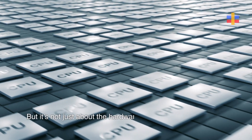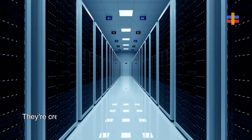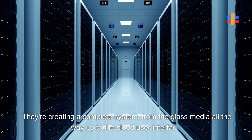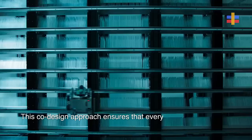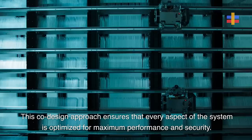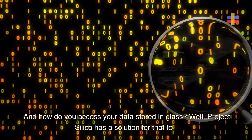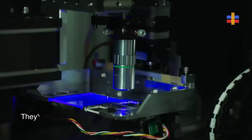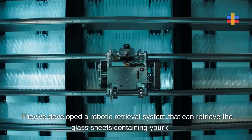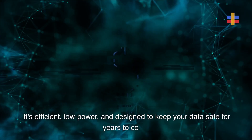But it's not just about the hardware. Project Silica is all about the perfect marriage of hardware and software. They're creating a complete system, from the glass media all the way up to the cloud user interface. This co-design approach ensures every aspect of the system is optimized for maximum performance and security. They've also developed a robotic retrieval system that can retrieve the glass sheets containing your data — efficient, low-power, and designed to keep your data safe for years to come.